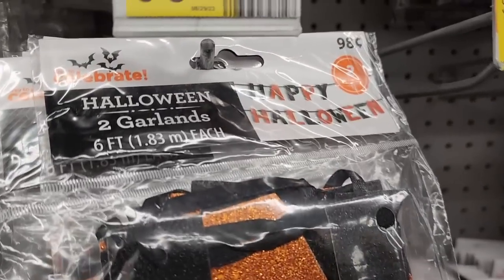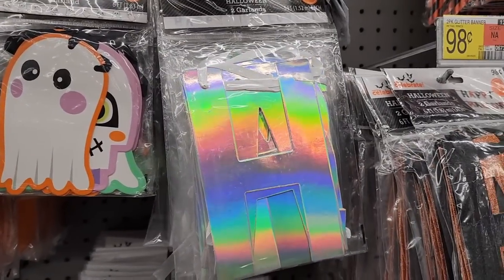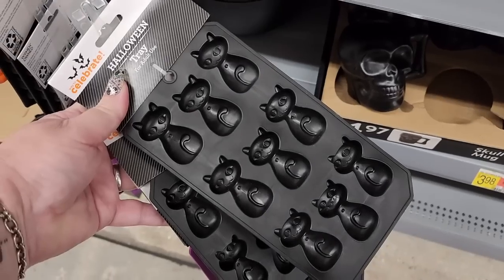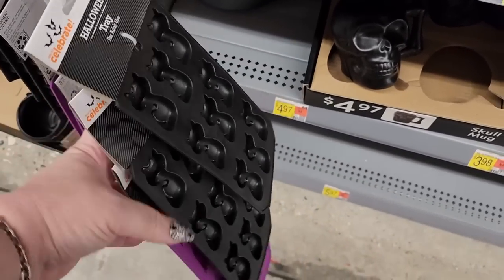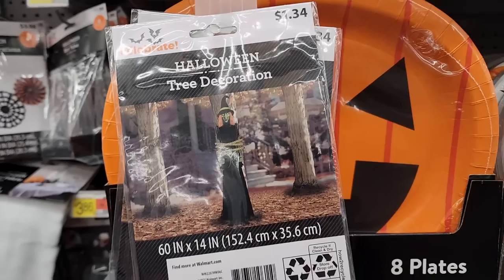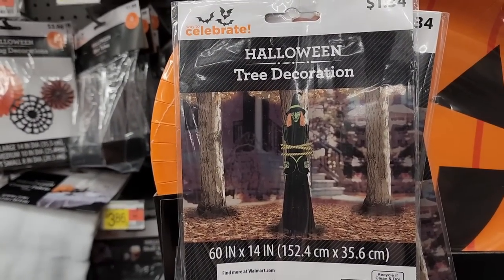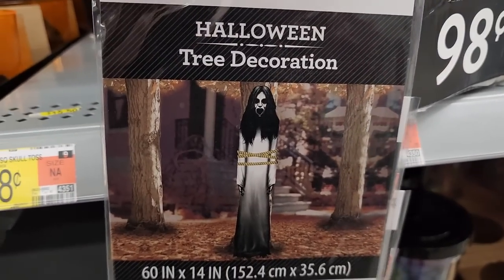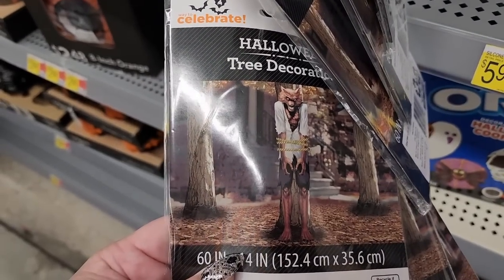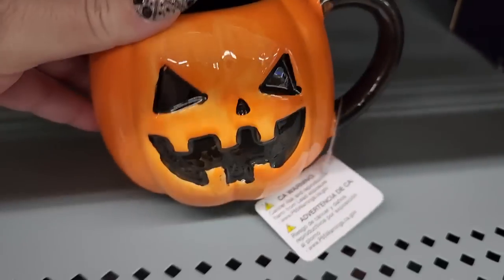Glittered Happy Halloween for $1.00. Holographic for $1.42. Ice cube trays $1.24 — we have a kitty, a ghost, and a pumpkin. Look at these tree decorations for $1.34 — that is adorable. We have this girl — I sold these last year. This is another one of the decorations for $1.24 that go on a tree.